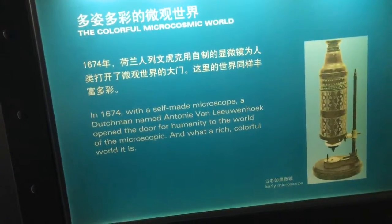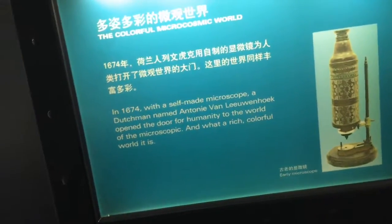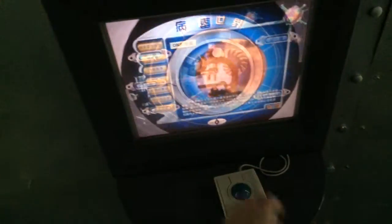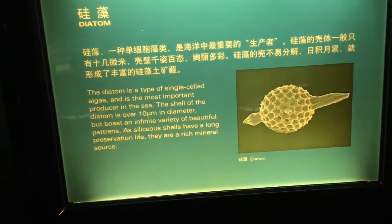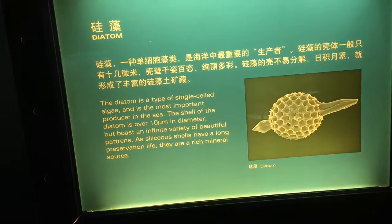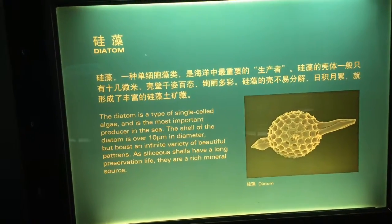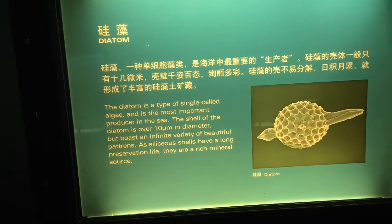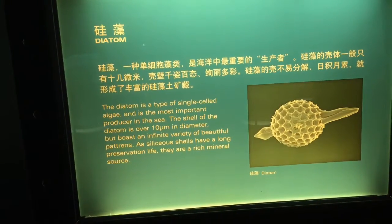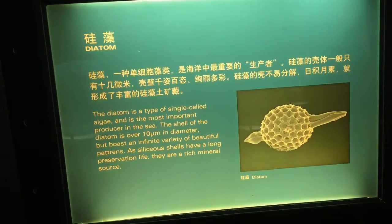Early microscope here — van Leeuwenhoek, a Dutchman, 1674. The age of optics ushers in the scientific revolution: telescopes as well as microscopes. Looking outward to the stars for navigation and the age of exploration; looking inward for the scientific age of enlightenment. A diatom — a type of single-celled algae — is the most important producer in the sea. Its shell is about 10 microns in diameter, the thickness of a sheet of paper, but boasts an infinite variety of beautiful patterns.